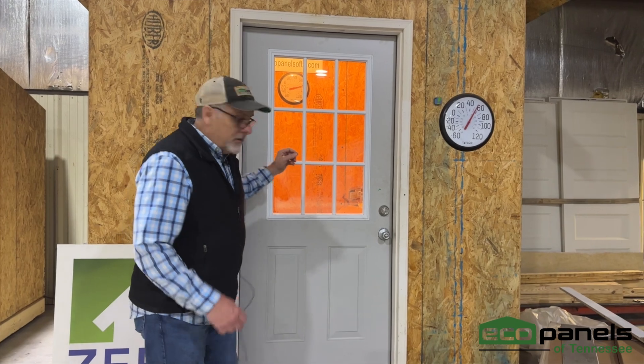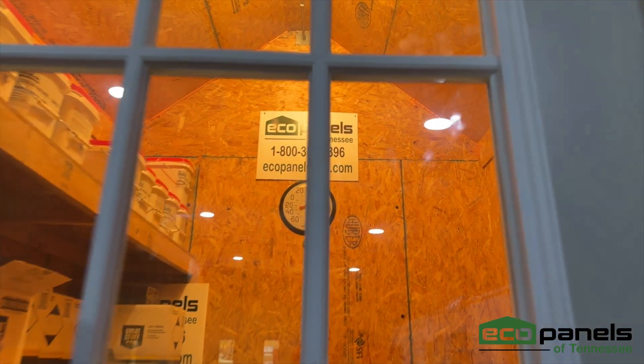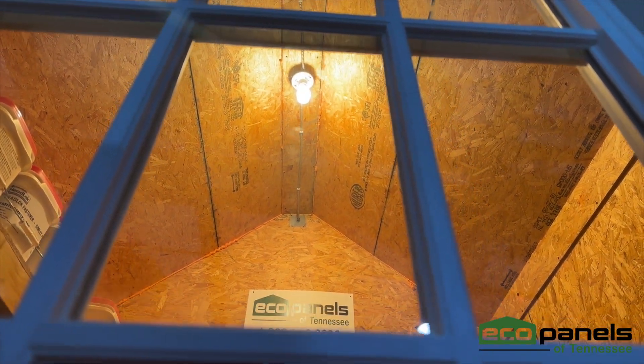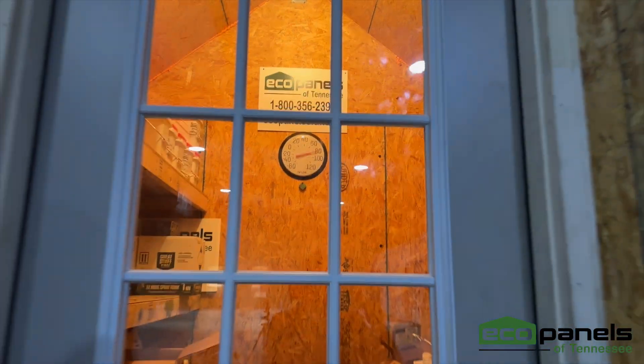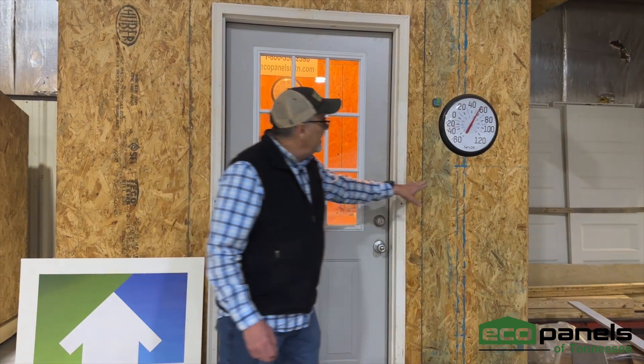If you can zoom in up there, Allison — there is one light bulb. One 60-watt light bulb is all it is. It's not even a 100-watt light bulb, because you can't buy 100-watt light bulbs anymore. That one 60-watt light bulb is why it's 80-something degrees in there while it's 50-something degrees out here.